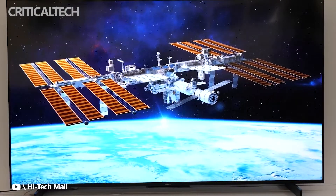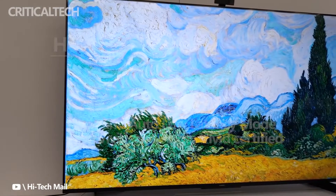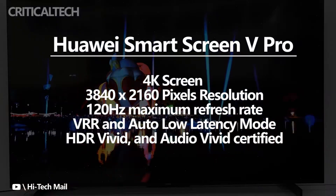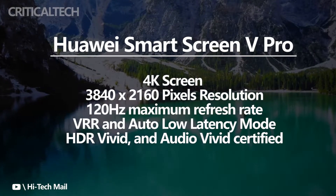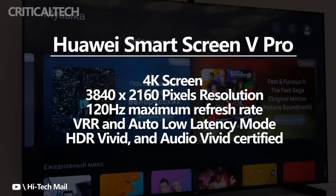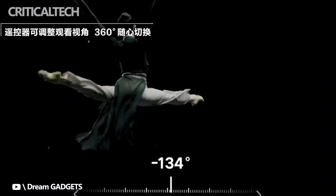The Huawei 2022 SmartScreen V Pro Mini LED TVs are now available in China. The devices have a 4K display with support for variable refresh rate and auto low latency mode. The speaker system has been jointly developed with Deviolet for a home cinema experience. The TV runs on HarmonyOS with support for voice commands. The Huawei SmartScreen V75 Pro is touted to be the world's first product with both HDR Vivid and Audio Vivid certification.